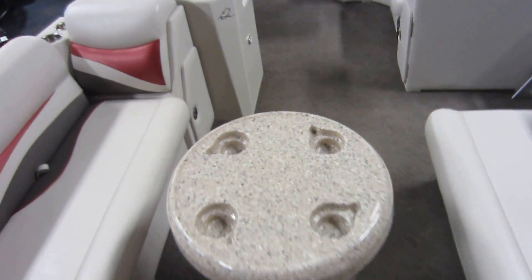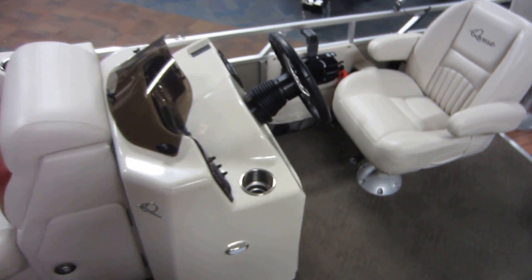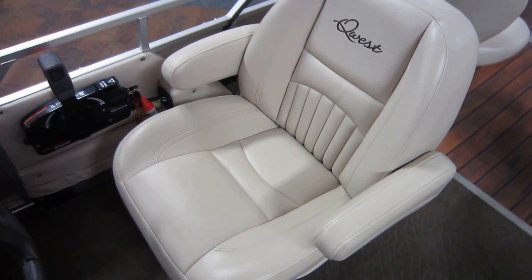It's got the front entry and exit. Single console driver's seat with armrests, slide-in swivel seat.